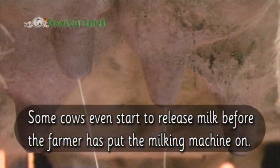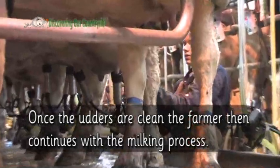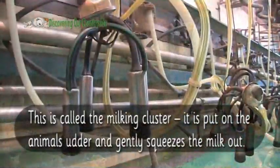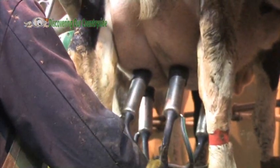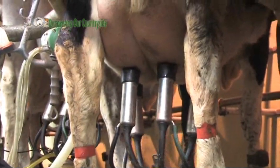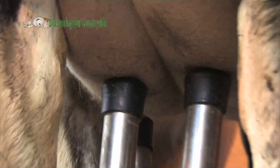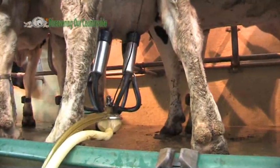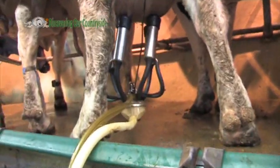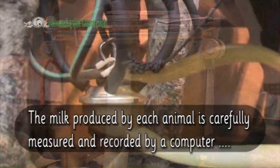Some cows even start to release milk before the farmer has put the milking machine on. Once the udders are clean the farmer then continues with the milking process. This is called the milking cluster. It is put on the animal's udder and gently squeezes the milk out. The milk produced by each animal is carefully measured and recorded by a computer so that they can be fed the correct amount of extra food.